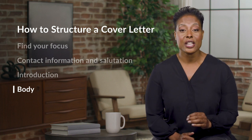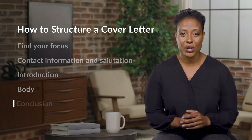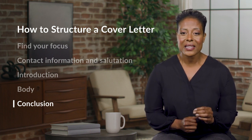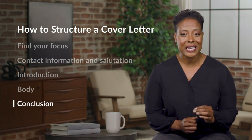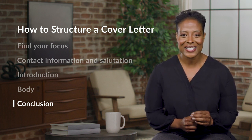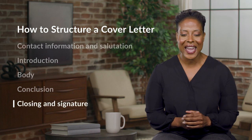Your first paragraph is your introduction. Your second, and maybe third paragraph, is your body. And now your last paragraph is your conclusion. In the conclusion of your cover letter, provide a summary and call to action. Summarize and reinforce why you're a good match for the role and what unique skills or values you have to offer the team. End your conclusion by thanking the employer for their consideration and making a clear request to meet for an interview. Finally, end your cover letter with a closing and signature.